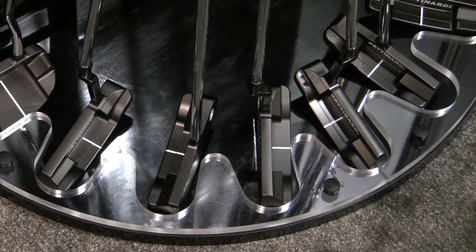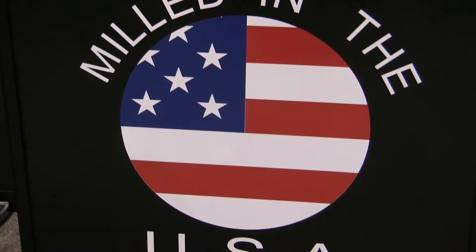What is it about Betonardi that made you think, yeah, this is going to fit with me? I've been using the putter for a couple of years and Bob's always been very accommodating. As you know, all the custom work he does — Bob's able to work with me and get the look and the feel that I want.